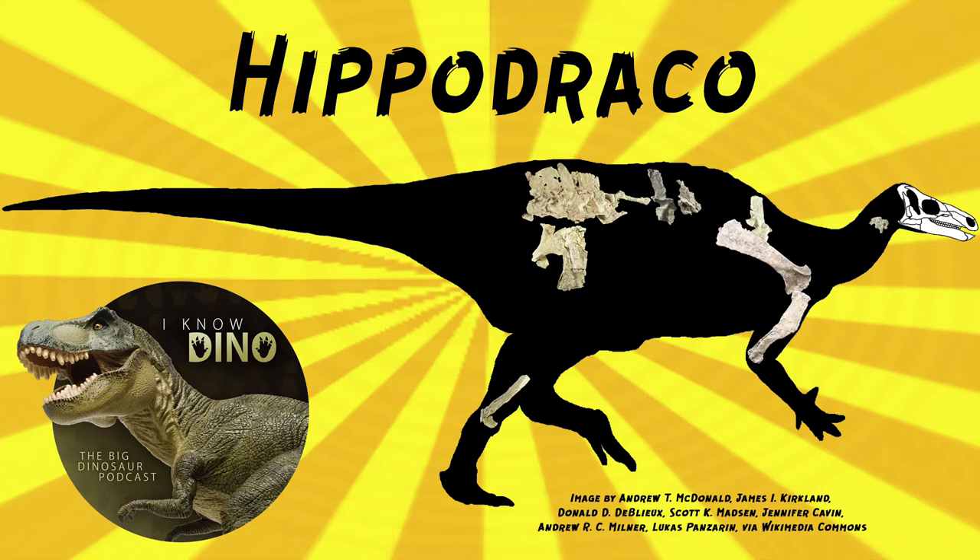It was an herbivore and it was small and gracile, estimated to be about 15 feet or 4.5 meters long and weighed between 500 and 1,000 pounds, 227 to 454 kilograms.